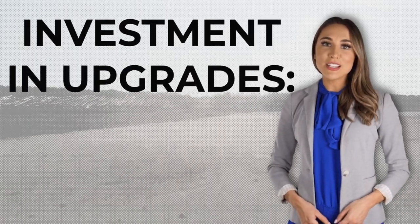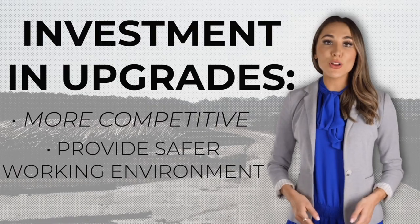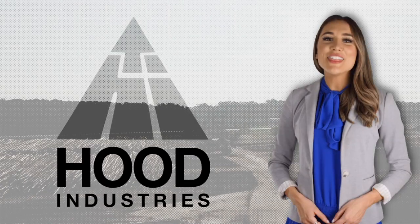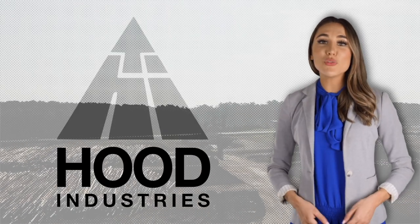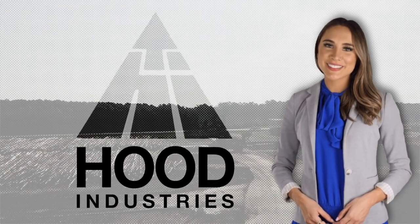The investment and upgrades will allow us to be more competitive in the market while providing an improved and safer work environment for our employees. This strategic plan will ensure the viability of our business for years to come. Thank you for watching today and we hope you enjoyed watching us thrive into the future here at Hood Industries.